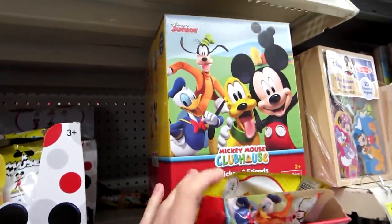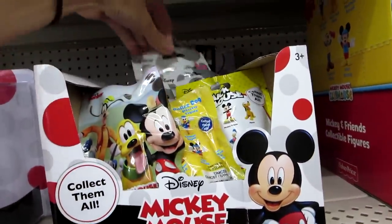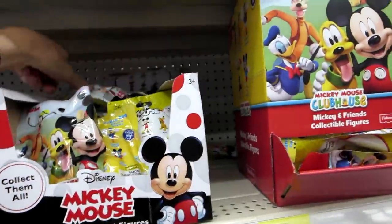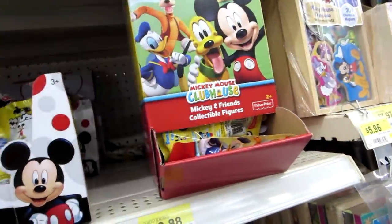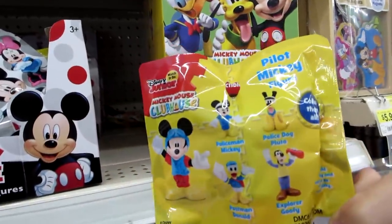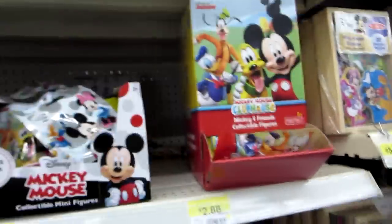There are two different kinds. This is the Mickey Mouse Clubhouse and this is Mickey Mouse collectible. These are the ones you can get on this one, and then those are the ones you can get in that one. It's pretty awesome.